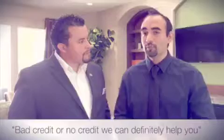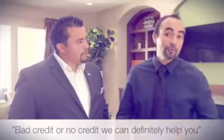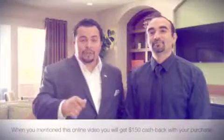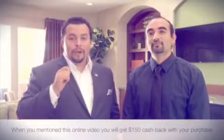We also have the program where you do put money down, but we work with you to help you save a little bit so you can get rims for your car, a nice sound system, or take your family out on a vacation. Sounds good — I like that one! And I also know that once you purchase this vehicle, they will give you $150 cash back. Beautiful!